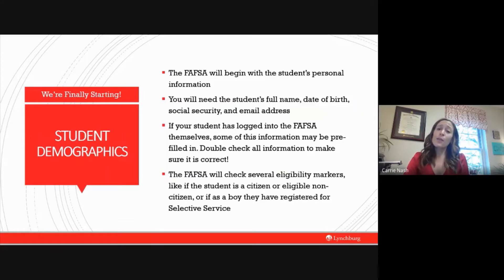The very first thing your FAFSA is going to ask you about is the student's personal information — their full name and date of birth will be pre-filled since this information is attached to the ID and password they used to sign in. If you see pre-filled information, verify it is accurate. The FAFSA does its best to be accurate, but make sure you correct anything that's wrong before the application is submitted.